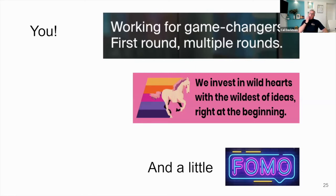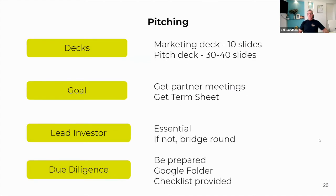Blackbird VC says: 'We invest in wild hearts with the wildest ideas right at the beginning.' They're not saying we invest in quantum computing or SaaS companies — they're talking about the ideas, the founders, and the stage they invest in. So it's really important that when you're engaging investors, you can really communicate why you are the right team to actually solve that problem, what your passion for it is, and what unique insights you have. That's really important as you go through engaging investors.